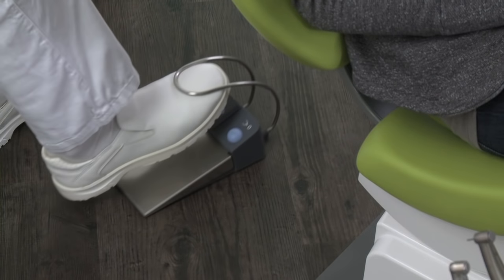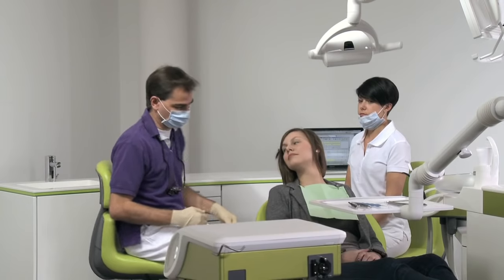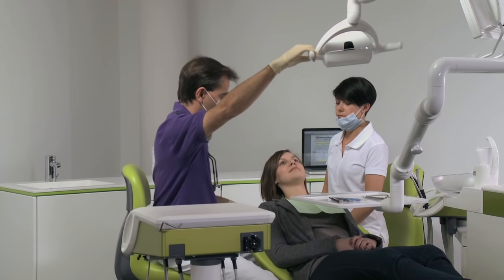The cordless foot control allows hands-free operation of the entire treatment center. That way, the team of practitioners can work hygienically and efficiently.